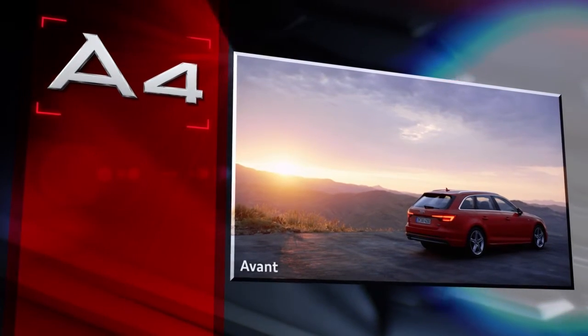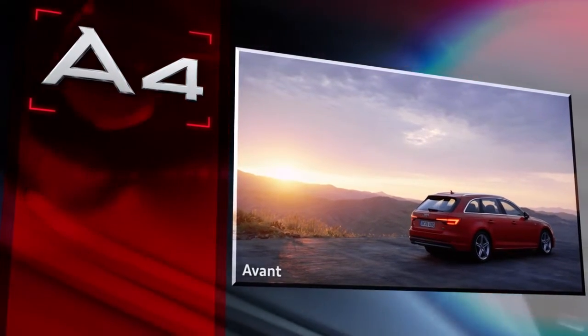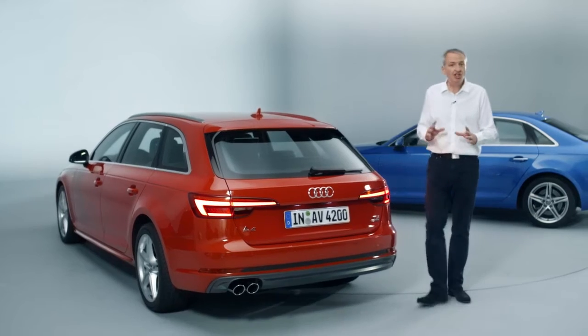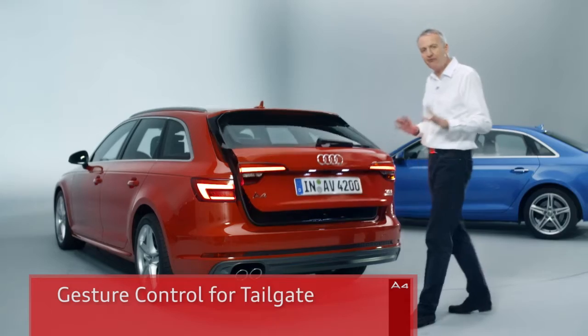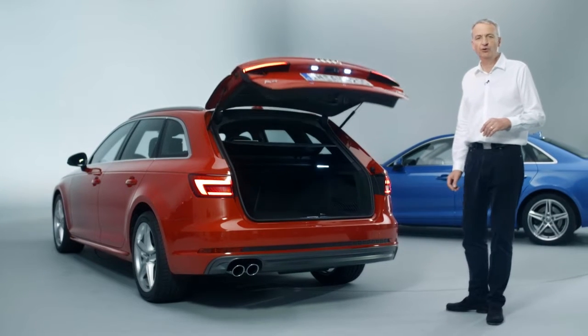As you can see, the new A4 has plenty of technical highlights to offer. One interesting feature is new gesture control — the tailgate opens and closes as if by magic with a simple foot gesture.